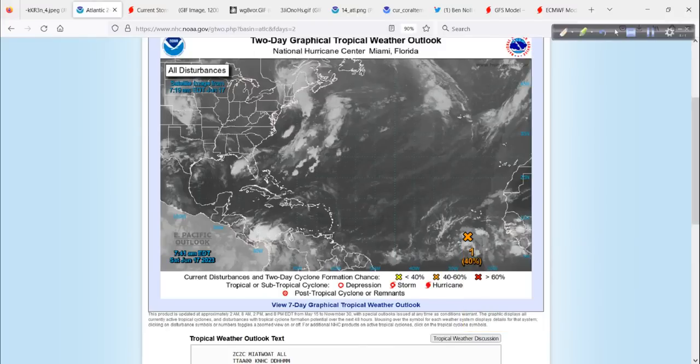Way out here, this really gives you a good perspective of where it is — in the far southeastern tropical Atlantic, not far off the coast of Africa and not too far to the southwest of the Cabo Verde Islands, also known as the Cape Verde Islands. Very, very rare to see something like this this time of year. It is truly extraordinary.